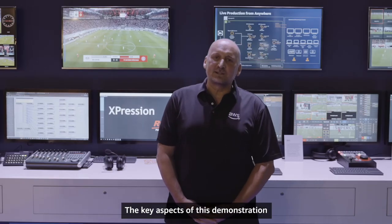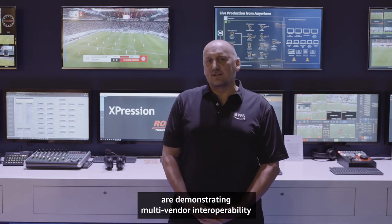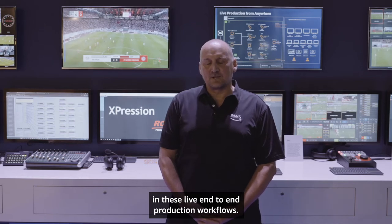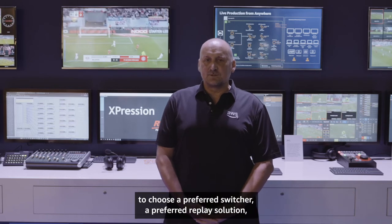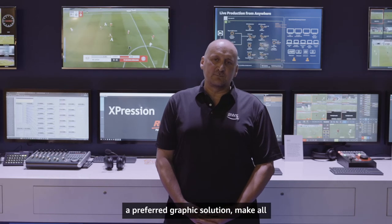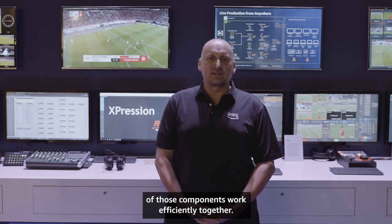The key aspects of this demonstration are showcasing multi-vendor interoperability in these live end-to-end production workflows. It's critical for our customers to be able to choose a preferred switcher, a preferred replay solution, a preferred graphics solution, and make all of those components work efficiently together.